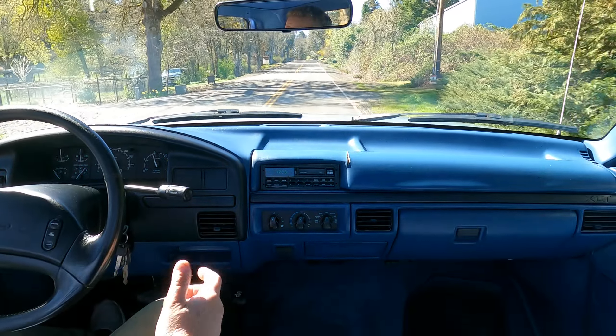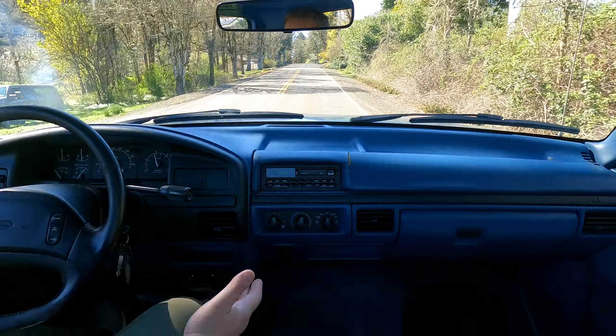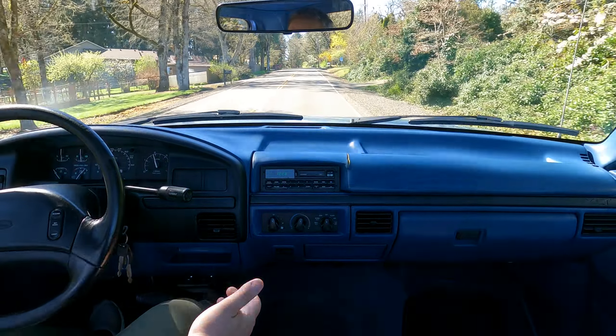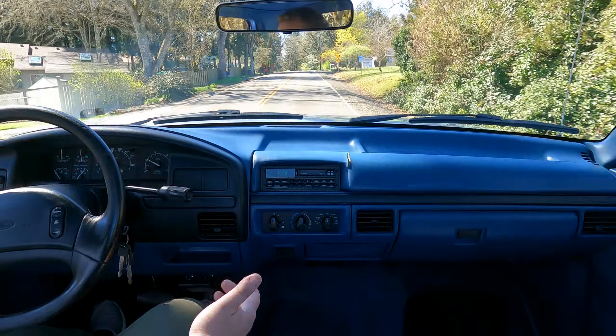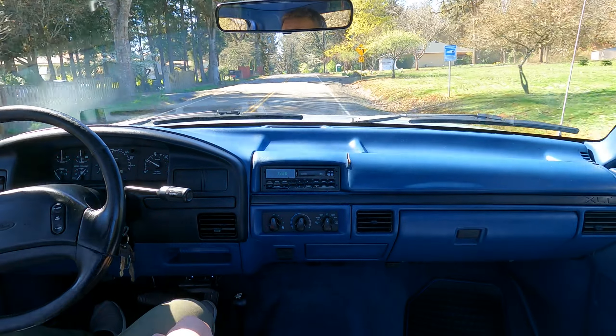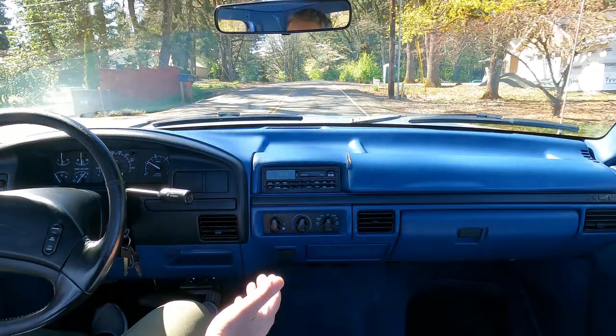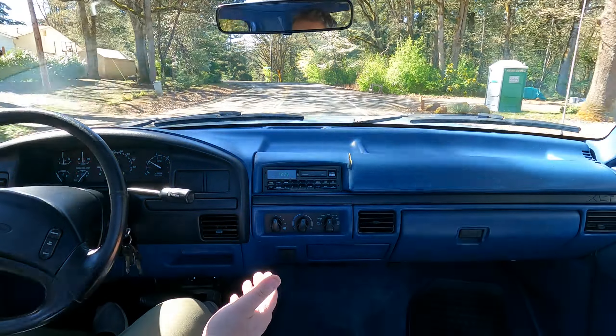Alright, first things first — it shifts really nicely, there's plenty of response at the fuel pedal. It's certainly a nice comfortable truck, especially since we redid the seats.